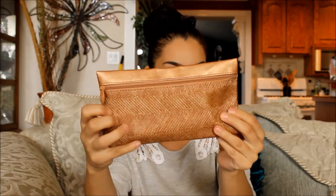I'm going to start off with my Ipsy bag. It's a really pretty, like, gold bag. That is nice. Look at that. I'm really loving the bag.